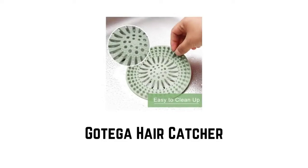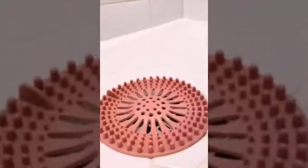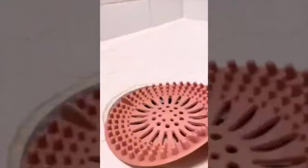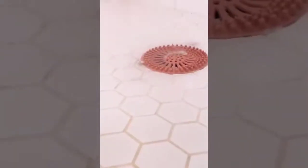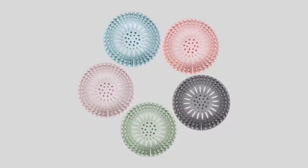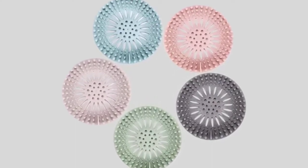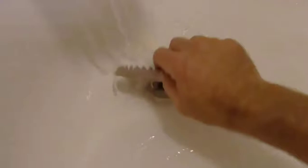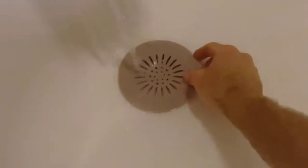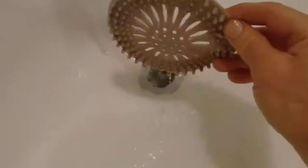Number 3: Gottega Hair Catcher. It is made of flexible thermoplastic rubber, anti-slip, characterized by resilience and abrasive resistance. It is extremely durable to use. It comes in 5 colors: grey, blue, green, pink, and brown. It is 5 items, convenient to replace. It is easy to remove and install — put the drain hair catcher in the corresponding sink. While removing, just grab the clump out of the catcher and keep going.